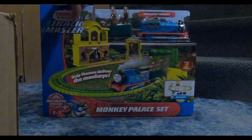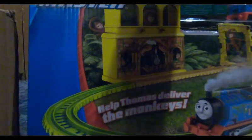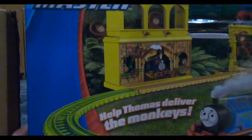Either way, here's the box. It says you can help Thomas deliver the monkeys, and it includes two monkeys. But if you look all over the box, there are six monkeys everywhere — and it only comes with two. Why not add more monkeys? That's my idea.